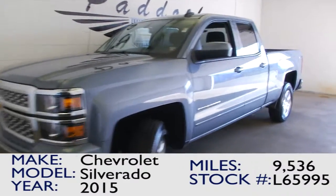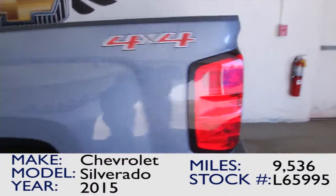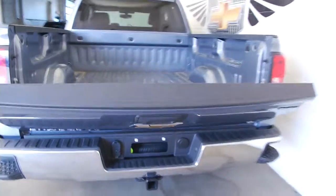You're looking at stock number L65995. This is a 2015 Chevrolet Silverado 4x4 with under 10,000 miles — only 9,500 miles on this slate gray 2015.